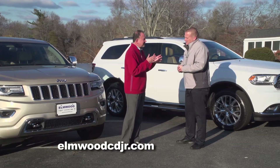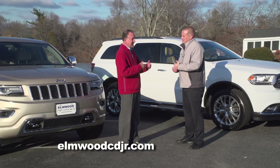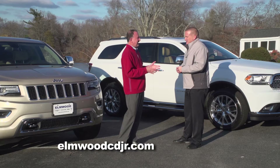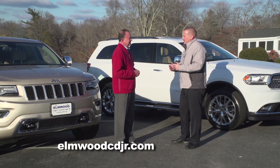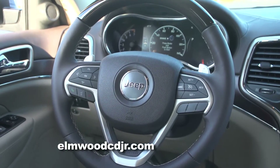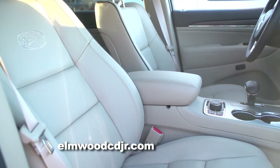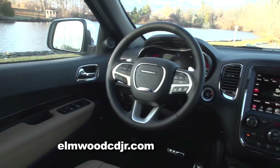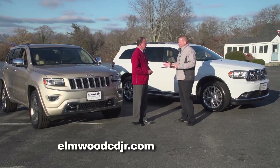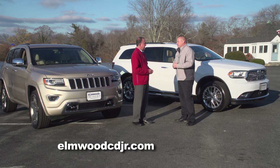We always encourage people to go to the dealership, take it for a test drive, ask some questions — because you really have to touch it, see it, and drive it to truly understand these vehicles. You need to get in the driver's seat and behind the wheel. You can feel how luxurious the leather is, the heated seats, the ventilated seats, the blind spot monitoring, the backup camera with an 8.5-inch screen. A lot of these items are associated with very expensive high-end SUVs, but here they are in both the Grand Cherokee and the Durango.